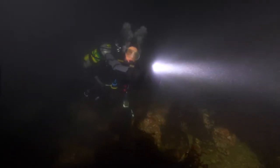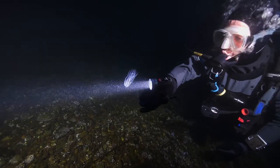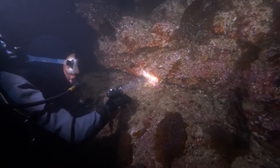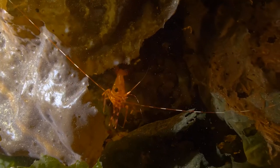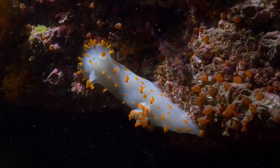Diving at night is like being in space, except it's even better because wherever we point our lights, we find aliens, like this iridescent comb jelly. Up close, even the common spot shrimp looks like an otherworldly creature, and the clown nudibranch's carnival colors burst like fireworks in our lights.